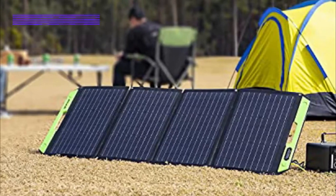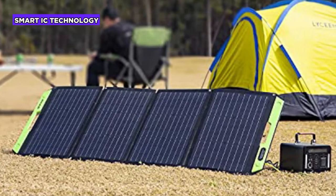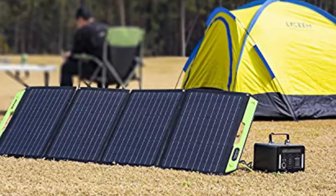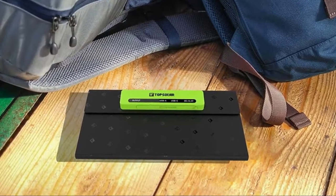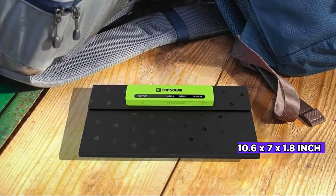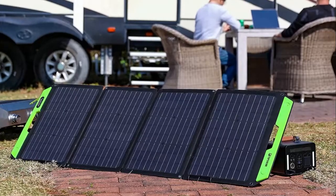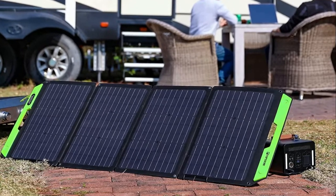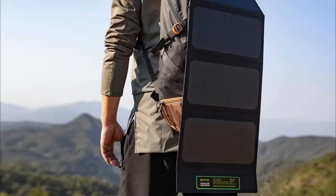This device incorporates smart IC frequency technology, which detects all connected devices and efficiently distributes the current output up to 4.8 ampere under direct sunlight. The compact USB solar charger measures just 10.6 by 7 by 1.8 inches when folded — a size that can easily fit in your backpack when you go hiking.